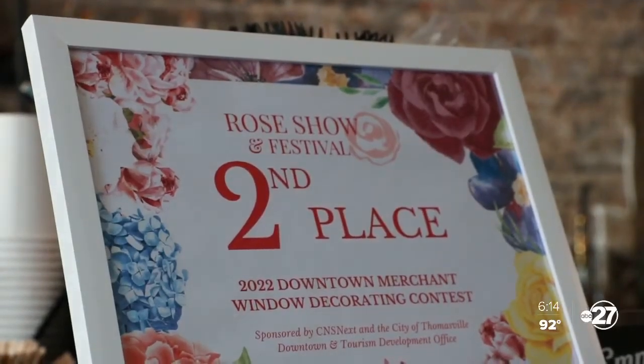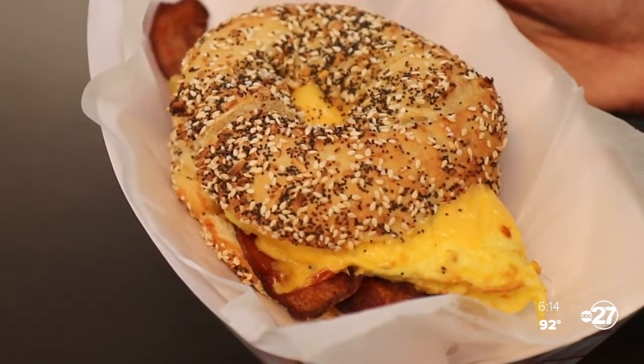It hasn't always been easy, but Big Apple bagels seem to have caught on in the Peach State. It was a slow start, as with any new small business, but they have a really supportive community, and it was great to see everything just get busier and busier.